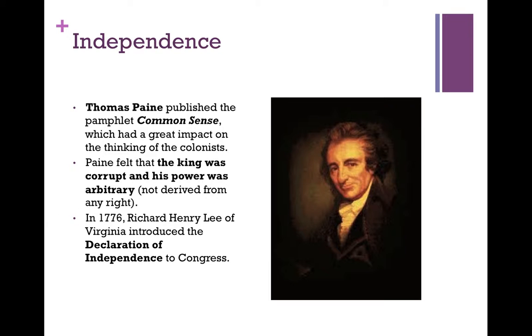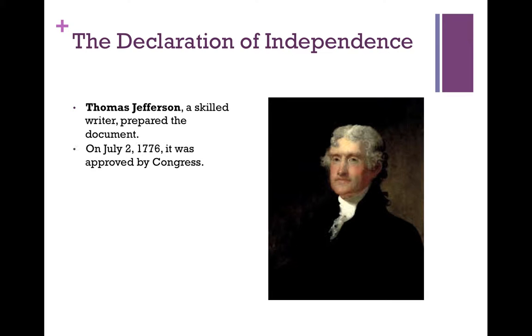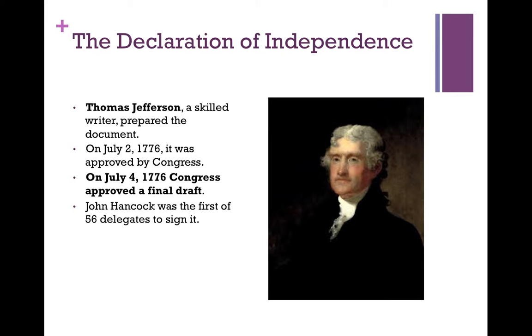In 1776, Richard Henry Lee of Virginia introduced the Declaration of Independence to Congress. Thomas Jefferson, a skilled writer, prepared the document. On July 2nd, 1776, it was approved by Congress. July 4th, 1776, Congress approved the final draft. John Hancock was the first of 56 delegates to sign it, and the reasons for the declaration are set out within the document itself.